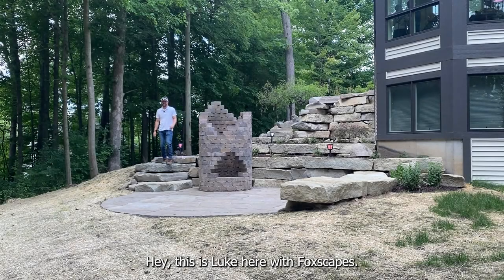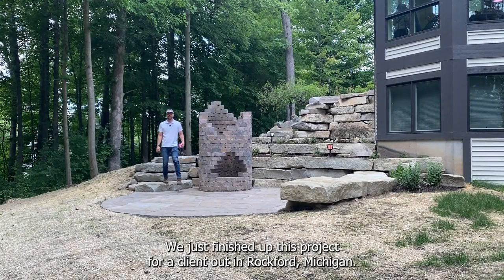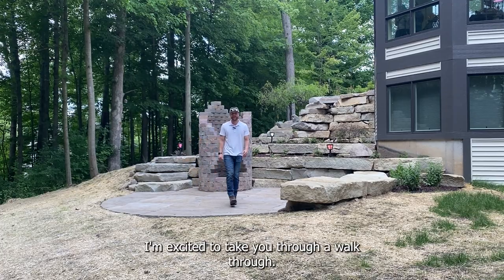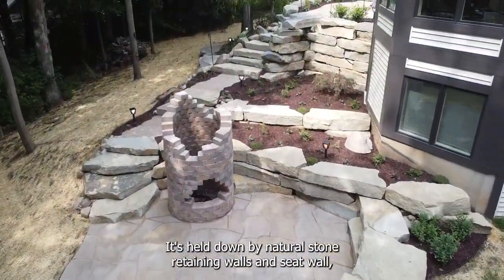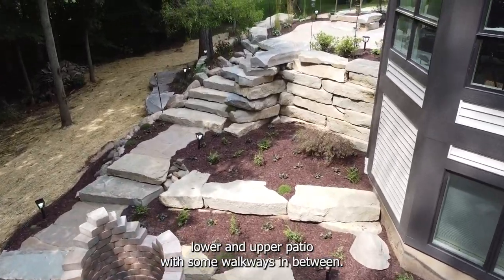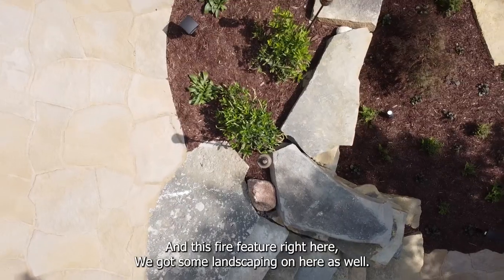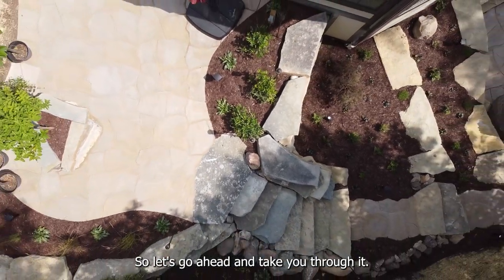Hey, this is Luke here with Foxcapes. We just finished up this project for a client out in Rockford, Michigan. This is a cool project. It's held down by natural stone retaining walls and seat wall, lower and upper patio with some walkways in between, and this fire feature right here. We got some landscaping on here as well, so let's go ahead and take you through it.